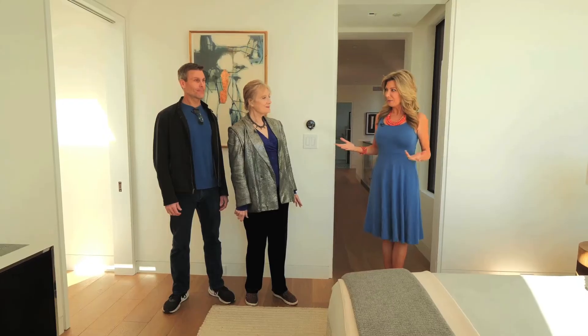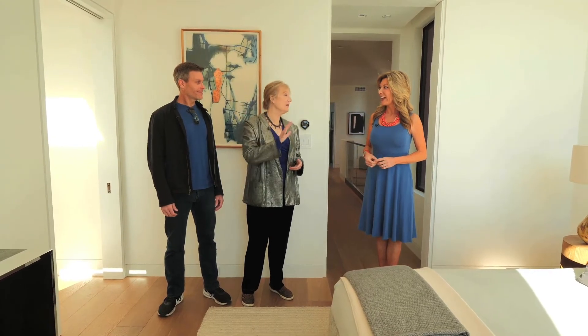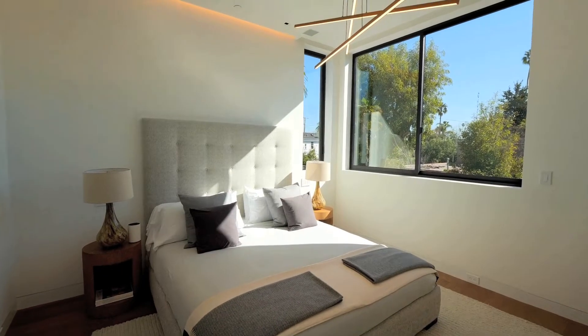The buyer notes it looks like a beautiful place to sketch, appreciating the wonderful light. The favorite part of the primary suite is the huge windows and all the natural light they allow in.